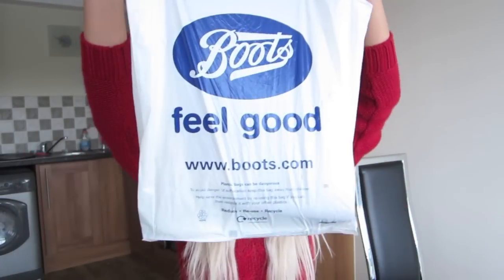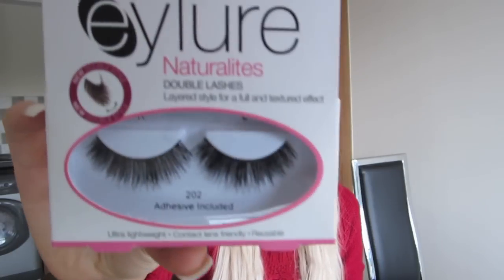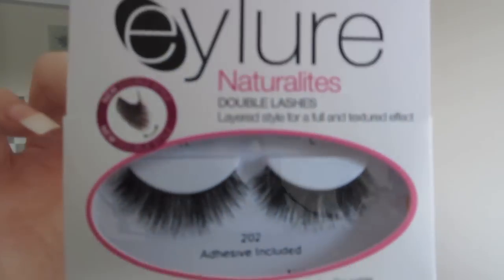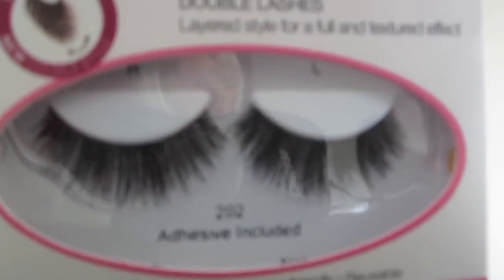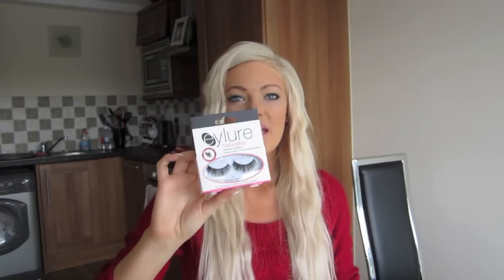The first place I went to was Boots. Of course the first thing I had to pick up was some more of the Eyelure double lashes. They just look like this - super, super full - and these are number 202. These are my absolute favourite. I am obsessed with these. I wear these all the time. If I was going on a night out or anything like that, these are my go-to lashes.